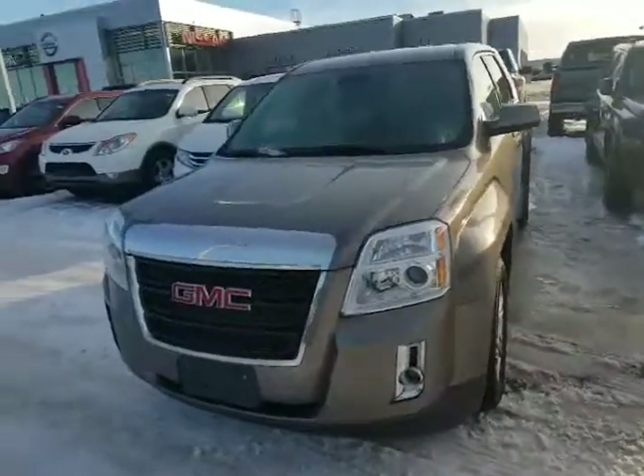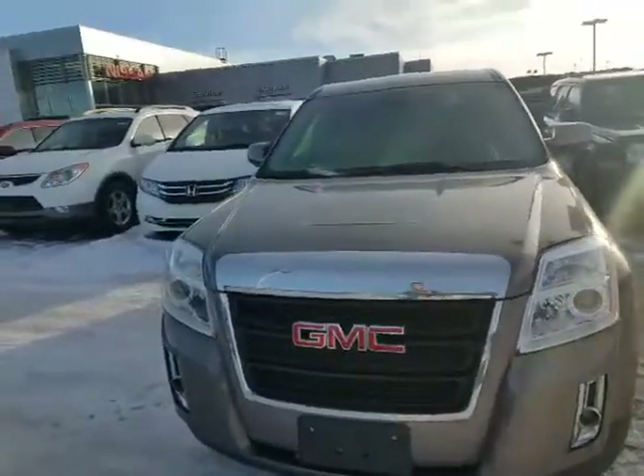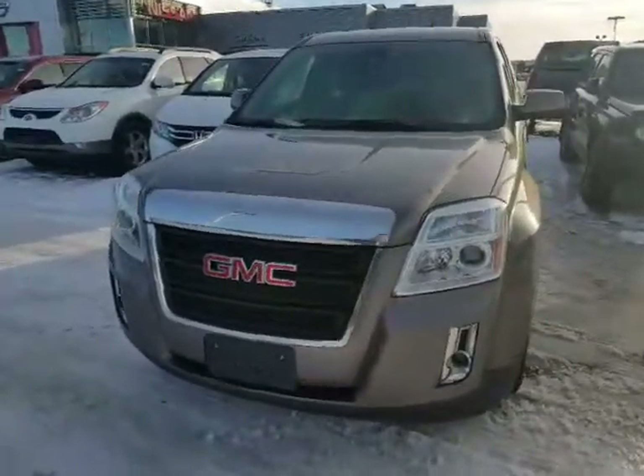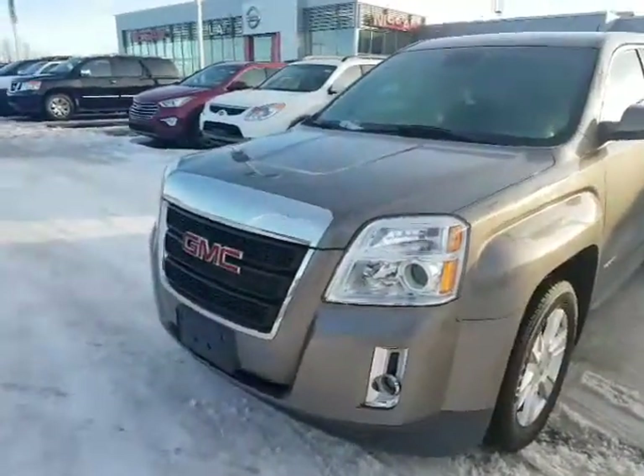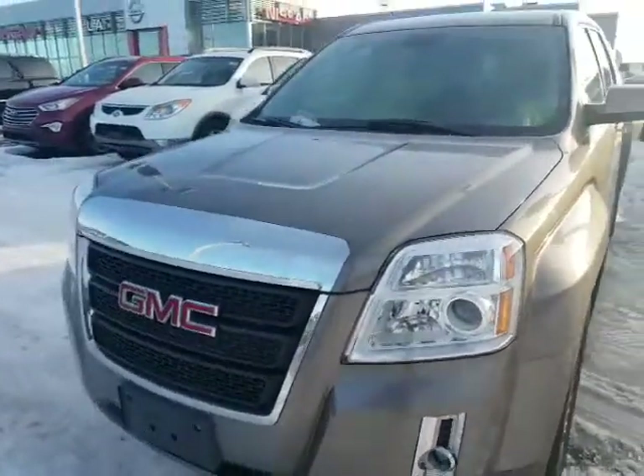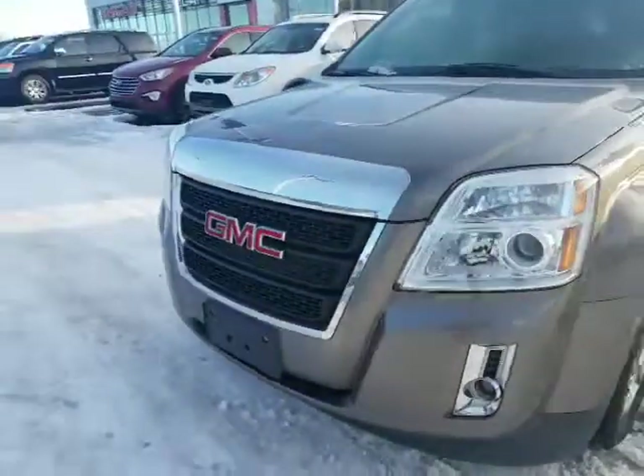Awesome vehicle. It's in immaculate condition. Really like that color as well, very eye-catching. Got the 2.4 liter four-cylinder with the EcoTek. You're going to save tons of money at the pump with this, but you still have a lot of get up and go. Got chip resistance, scratch resistance, headlights right here, nice fog lights as well.